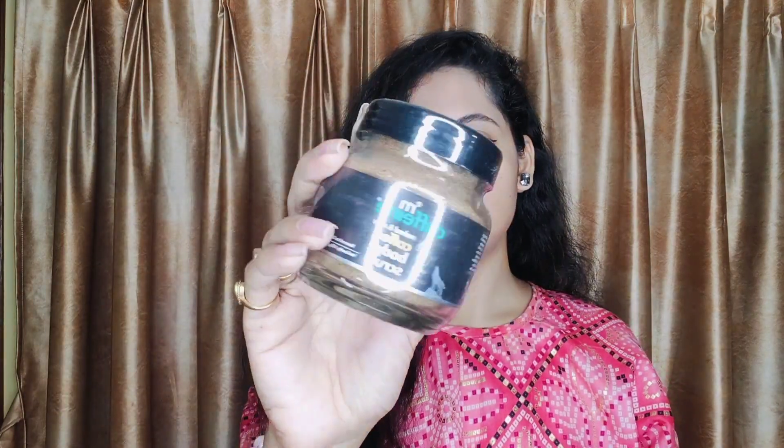So this is the MCaffeine Naked and Raw Coffee Body Scrub. It comes in a glass jar. You will receive it in this jar, so there can be some dust particles inside. This product is suitable for normal to oily skin, so for summertime it is ideal.